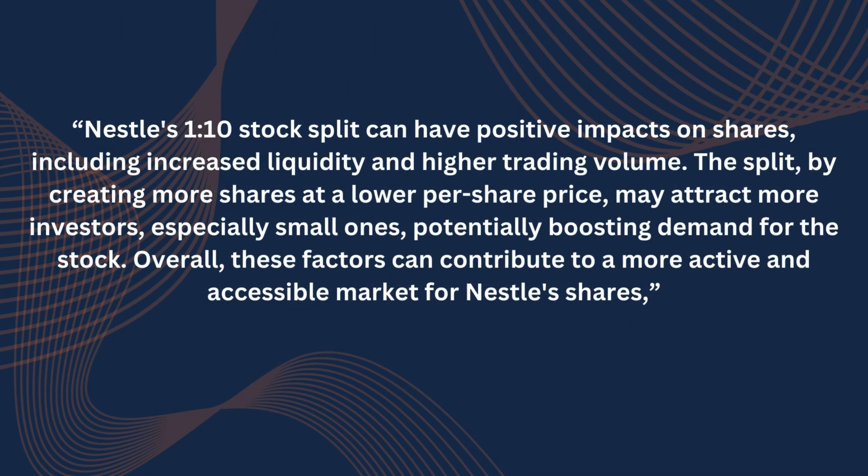Nestle's 1-to-10 stock split can have positive impacts on shares, including increased liquidity and higher trading volume. The split, by creating more shares at a lower per-share price, may attract more investors, especially small ones, potentially boosting demand for the stock. Overall, these factors can contribute to a more active and accessible market for Nestle's shares.